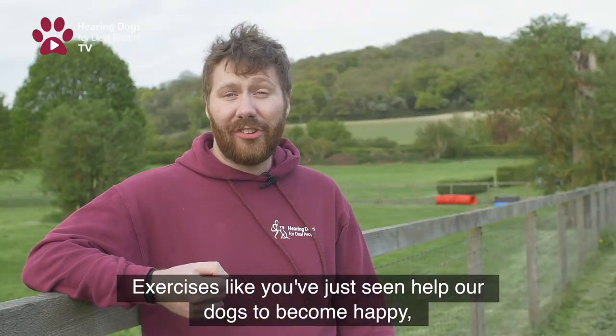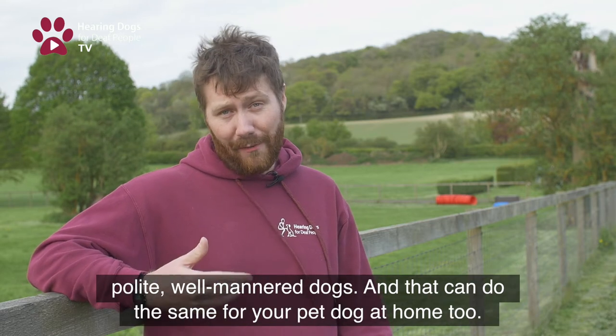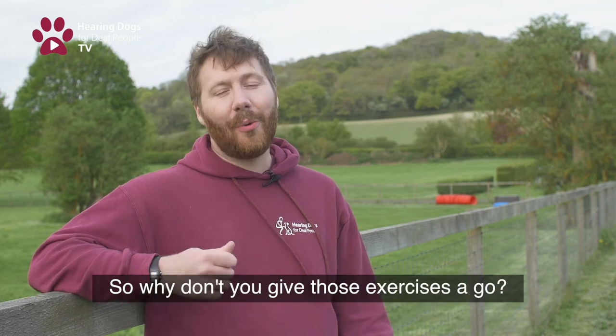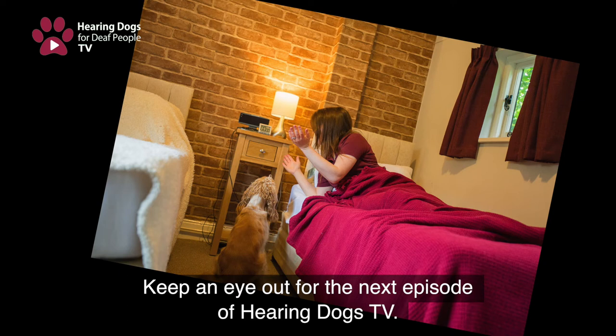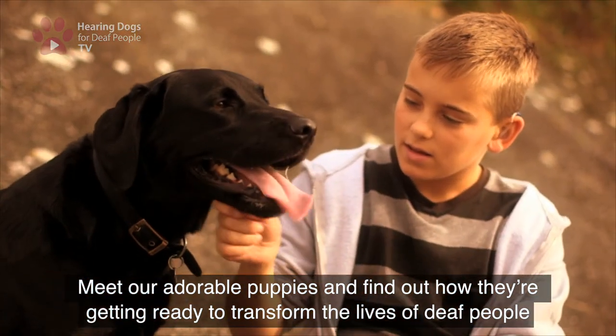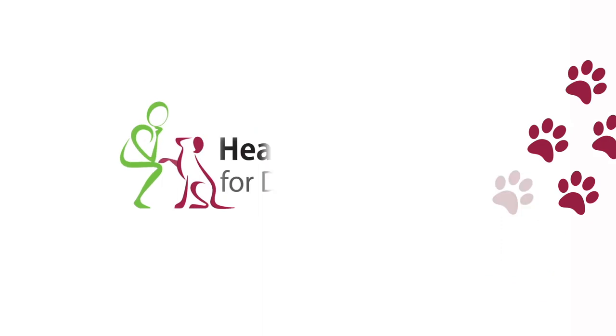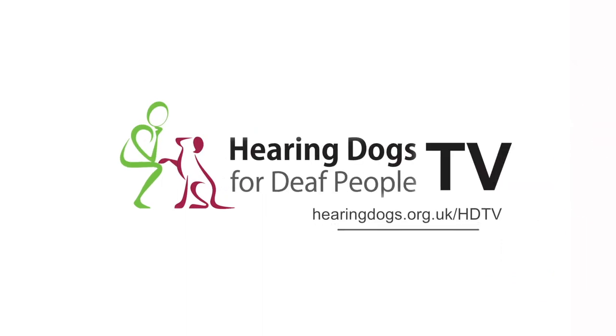Exercises like the ones you've just seen help our dogs to become happy, polite, well-mannered dogs, and they can do the same for your pet dog at home too — so why don't you give those exercises a go. Keep an eye out for the next episode of Hearing Dogs TV, where you can meet our adorable puppies and find out how they're getting ready to transform the lives of deaf people. Watch more at hearingdogs.org.uk/HDTV.